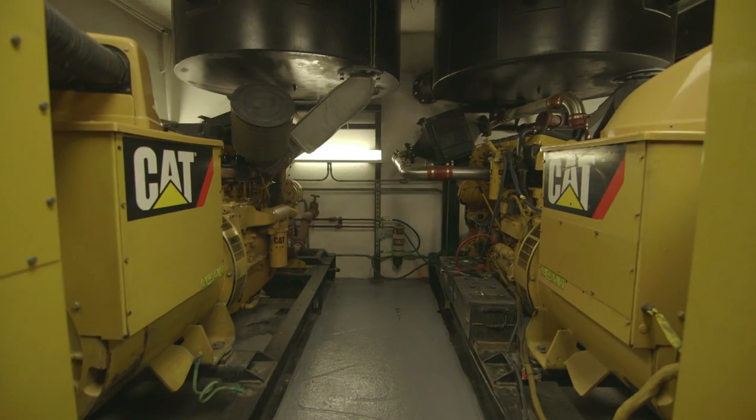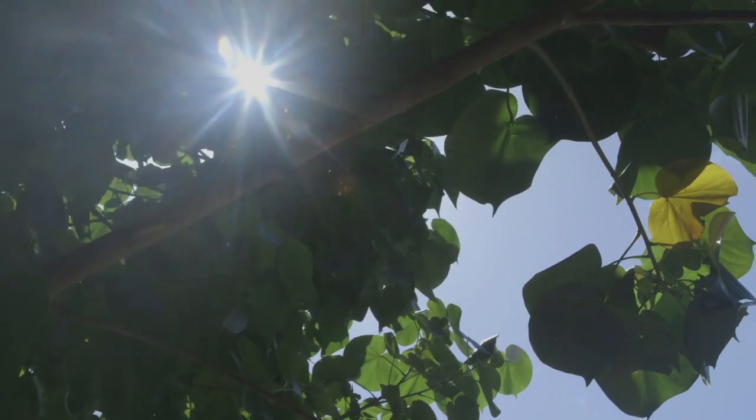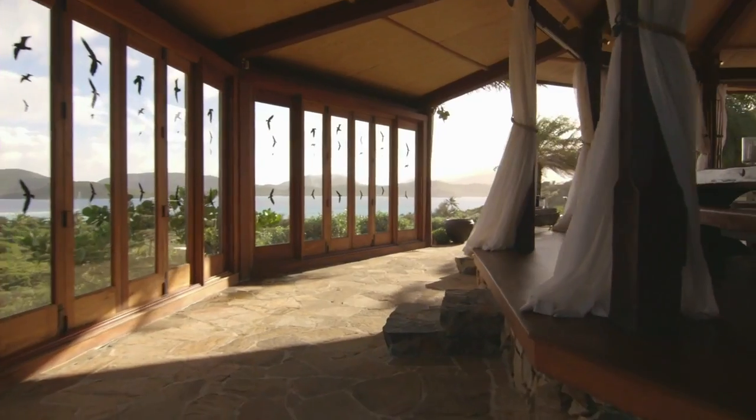We're going to be switching from 100% diesel power to a mixture of solar and wind power. We're going to have approximately 700 kilowatts of solar power and 300 kilowatts of wind. We've started taking energy efficiency measures on the island.